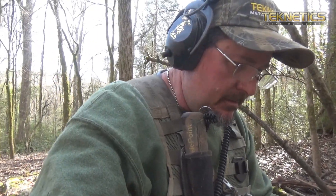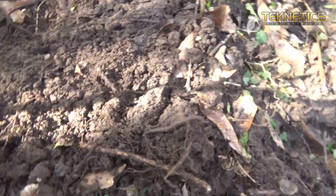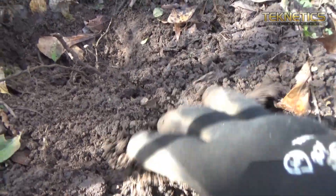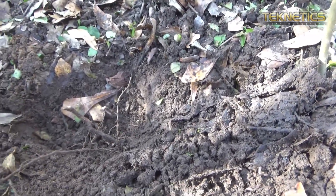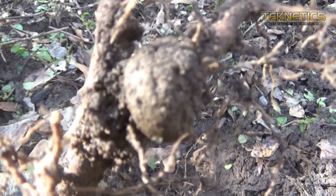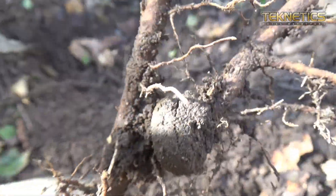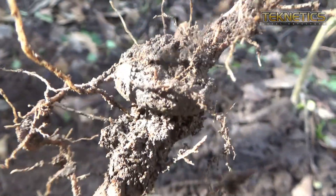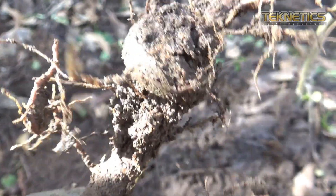Got a really good target — it was like 79-80 on the T2, and I kept digging around, checking, and the target was still there. I'd move stuff around and it was still there, but it was moving and I never could find it. Finally I pick up this root right here — see if we can get it to focus. Right there — there is what looks like a brass wedding band with the root growing through it. Is that not crazy?